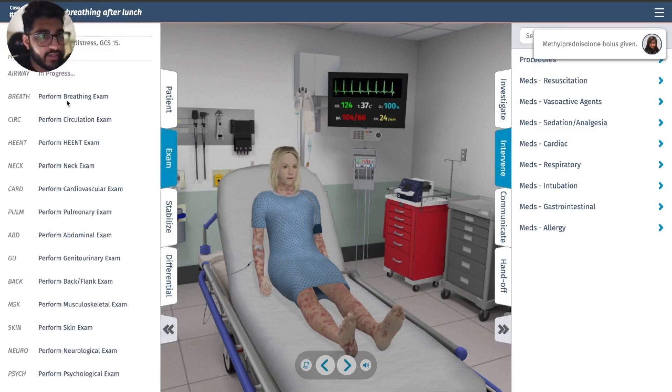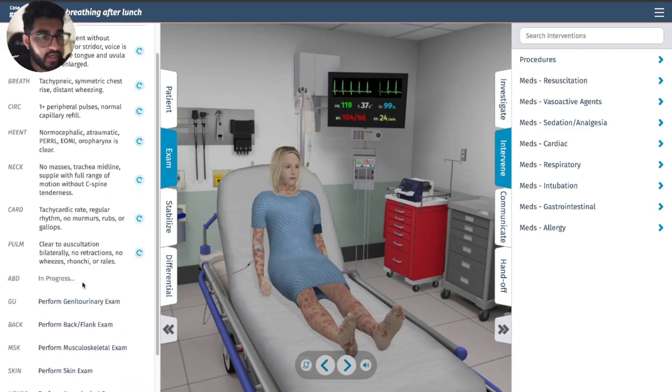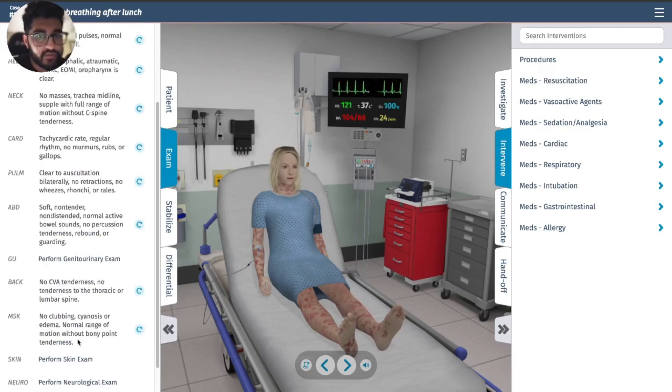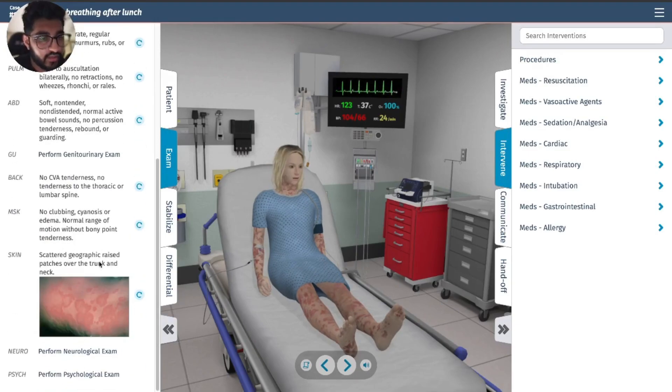Let's examine the patient through and through — cardiovascular, pulmonary, abdominal, back and flank, musculoskeletal, skin exam — which should show the rashes on the trunk and the neck.